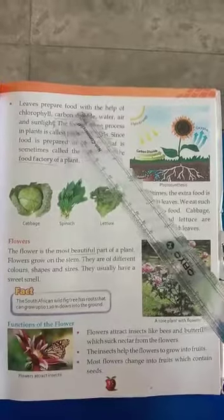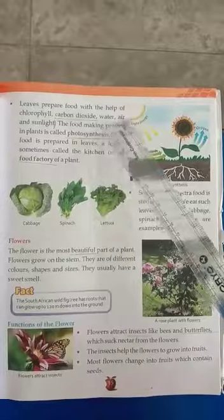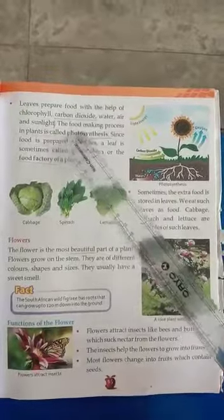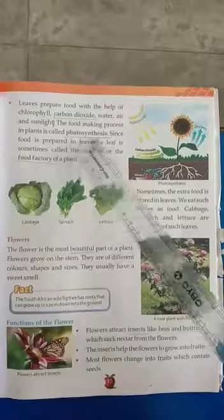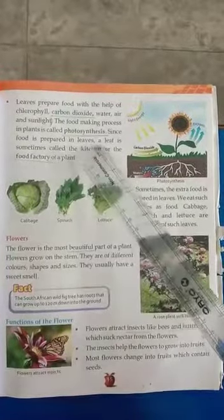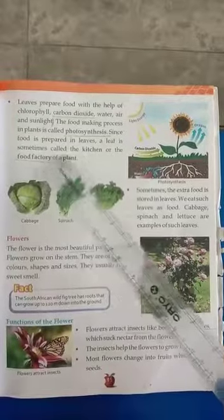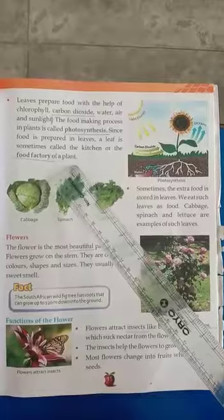Leaves prepare food with the help of chlorophyll, carbon dioxide, water, air and sunlight. The food making process in plants is called photosynthesis. Since food is prepared in leaves, a leaf is sometimes called the kitchen or the food factory of a plant.